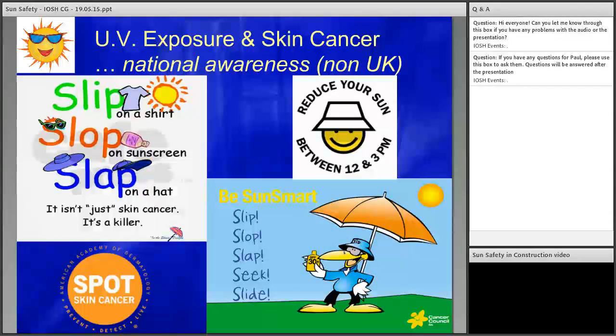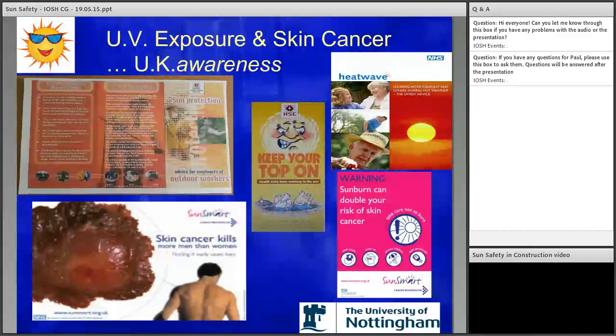Many other countries have spent time on national campaigns, with the Slip Slop Slap campaign in Australia probably being the most famous — run for many years with notable successes and aimed at the whole population starting from small children, so that the culture works its way through. Other examples are from America and Denmark, which surprisingly has an extremely high malignant melanoma rate. The UK has not had such extensive campaigns. A sun safety culture still needs establishing in the UK, with awareness in place from preschool onwards.